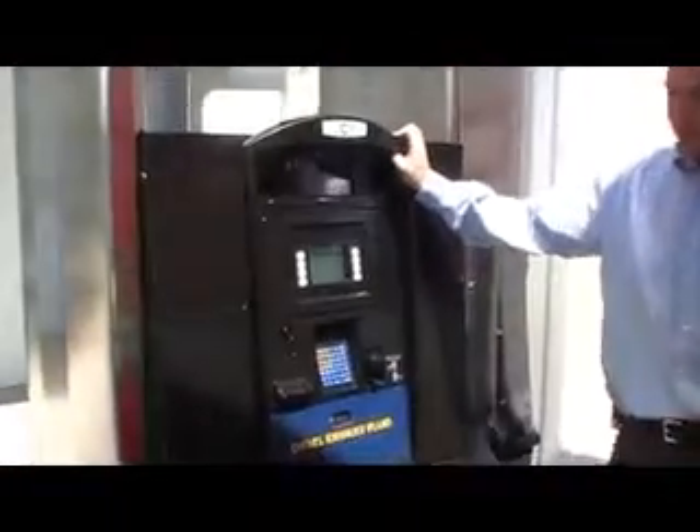This is our new Encore S DEF dispenser. It has been designed to offer and implement the reduced NOx standards.